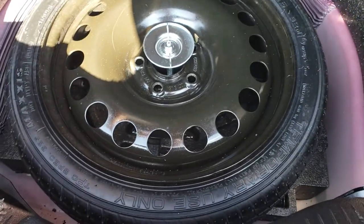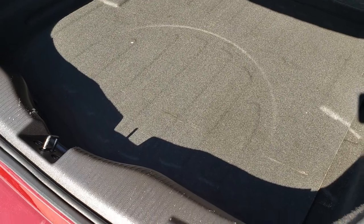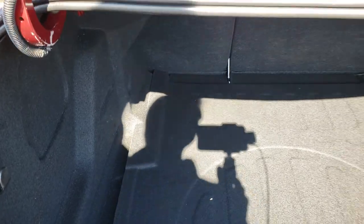The back storage area is very clean as well and it does have the spare tire. There is a lot of room in this trunk, and those seats do fold down for even more storage area.